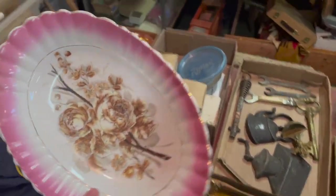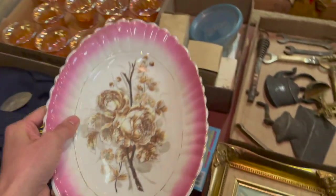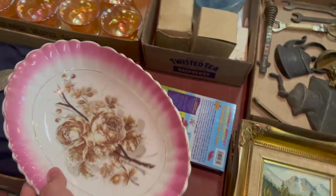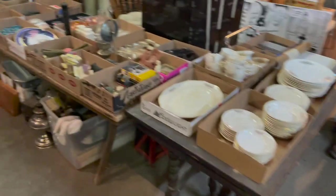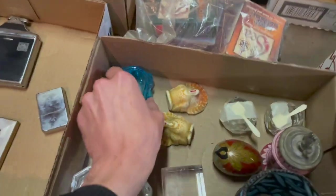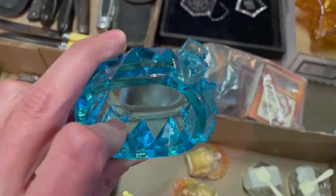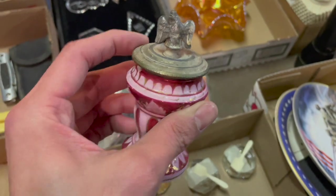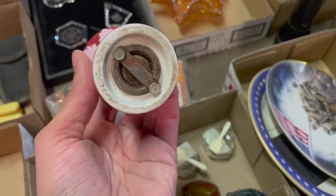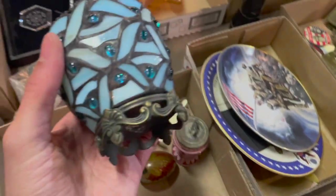Might as well look at everything before I start bidding on stuff. A little mark there. That's a pretty transfer. I don't know if I like the brown. Yeah, I don't like the brown on that, but the pink. Let's go over there. Salt cellar — I'll get that. I never see the blue. Ooh, that's pretty. Oh, it's a grinder — a pepper grinder. I think I'll do that. That's pretty too, it's a little bit newer.